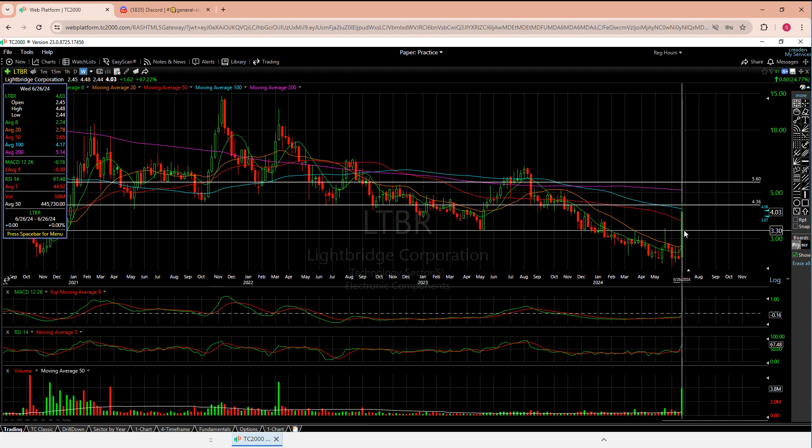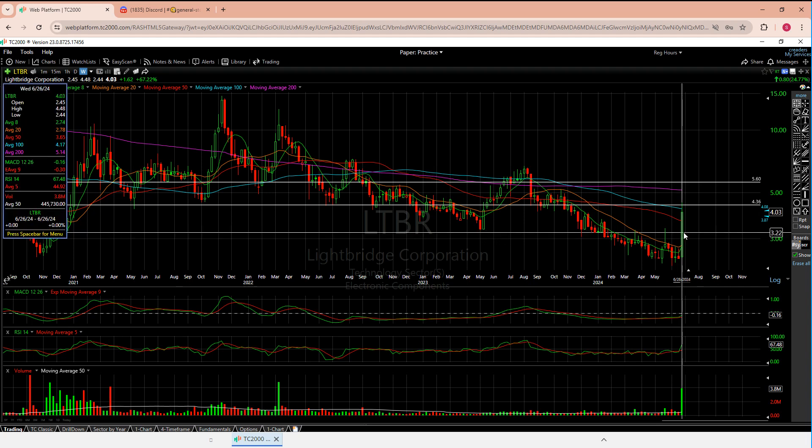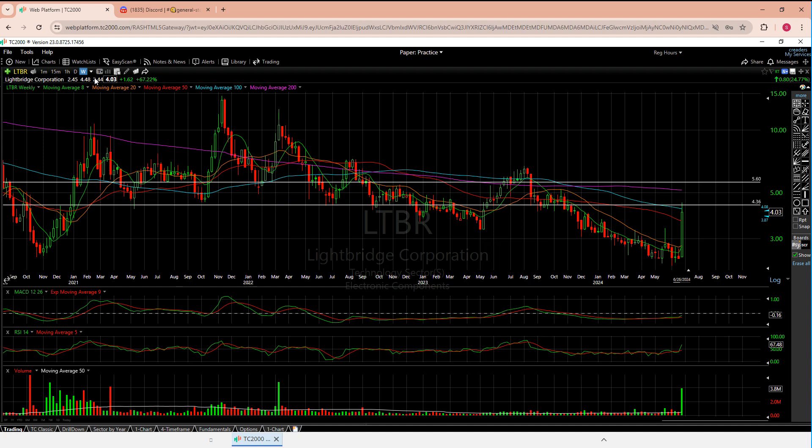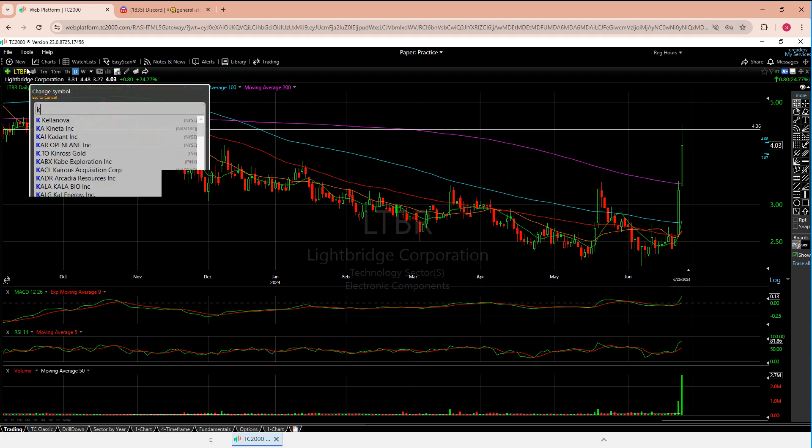I don't think this is going to go any lower than that 3.20-3.30 I mentioned — that should hold. Let me know what you think; I'm really curious what the team thinks here.